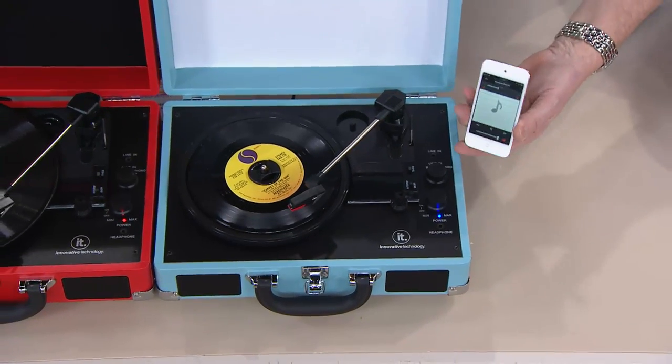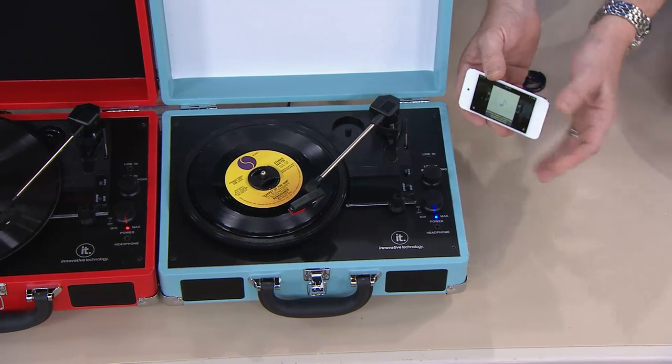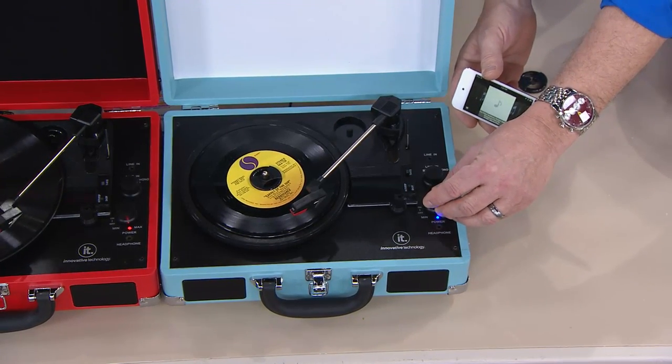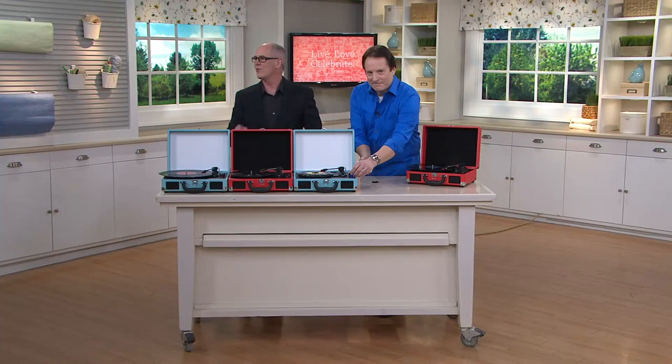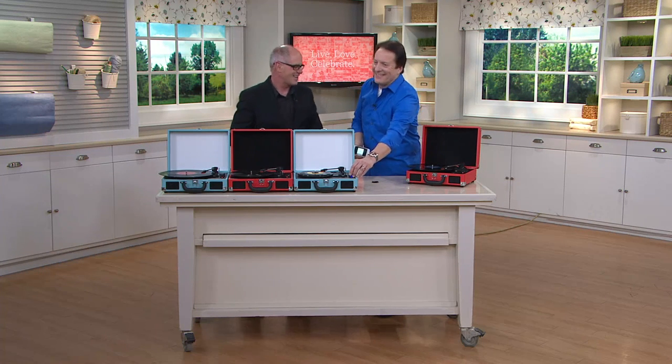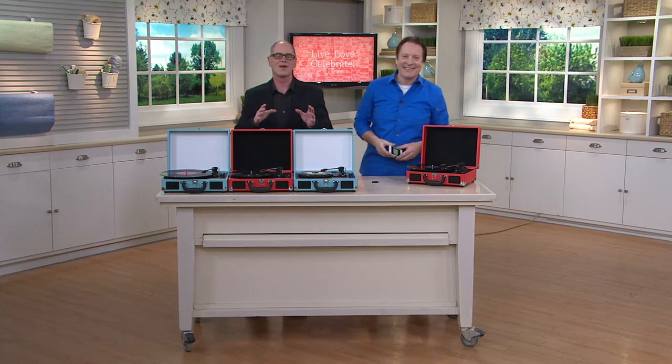Beautifully done in the aqua — we are getting limited. What you're hearing is the MP3 player, wireless Bluetooth enabled, through the stereo speakers. Last day to pick it up for less than 70 bucks — four easy pay payments at $17.49. Gabriel, do you remember records? Far too young — thank you, that makes my day!